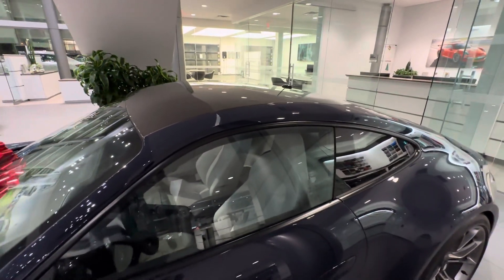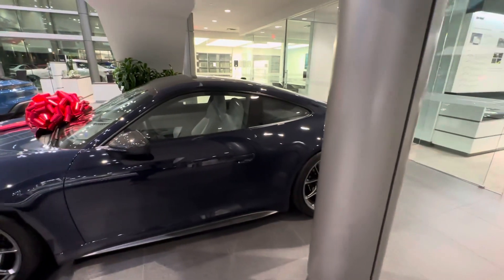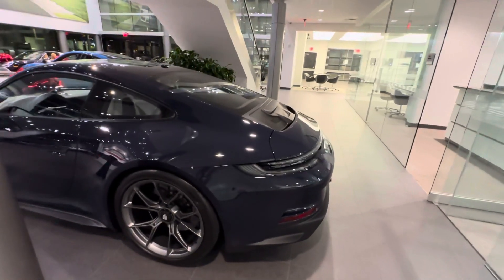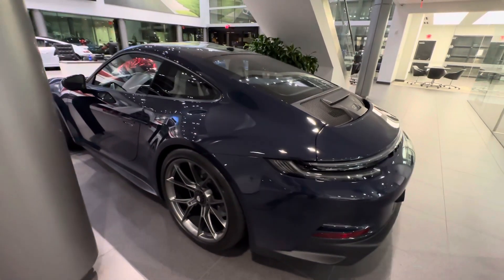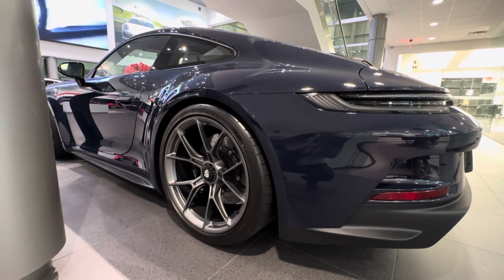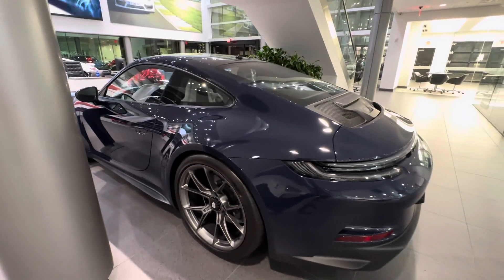This is the GT3 Touring package in black, so the window trim around the windows is finished in black. Moving to the rear section, the centrally located sport exhaust tips are also finished in black. The rear axle steering system is present, and we're now running wider tires on the rear axle versus the previous generation Touring. The car runs sticky cup tires — Michelin and new-generation Goodyear Eagle — so very high grip levels.